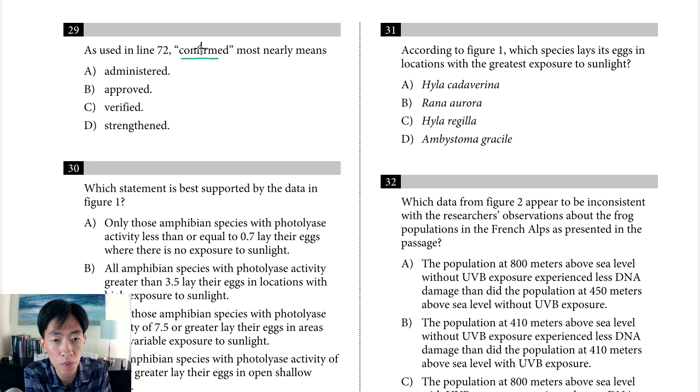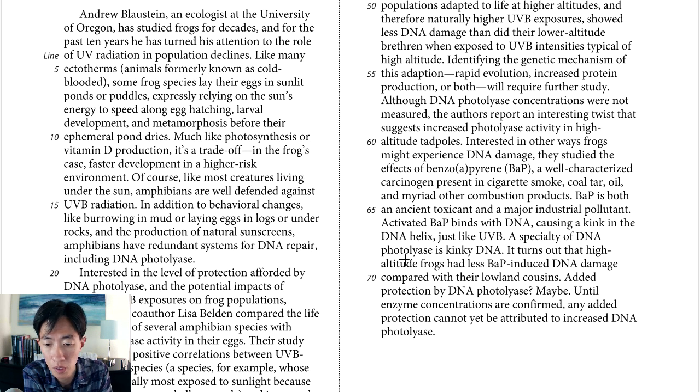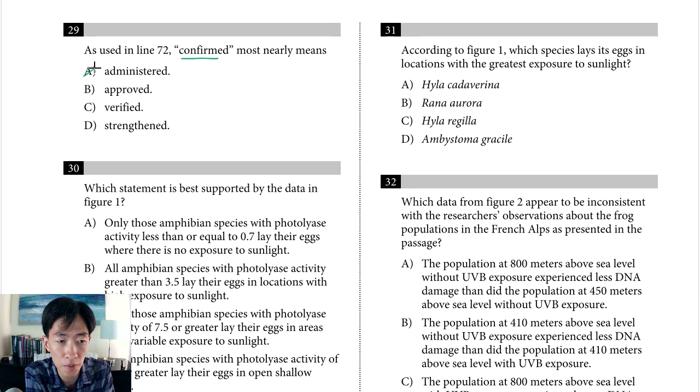Question 29 asks what 'confirmed' most nearly means in line 72: 'until enzyme concentrations are confirmed, any added protection cannot yet be attributed to increased DNA photolyase.' Since the enzyme concentrations were not measured in line 58, we're looking for a word like 'measured' or 'determined.' 'Verified' is a strong possibility. 'Strengthened' doesn't make sense for results we don't yet know. The answer is C — 'verified' — keeping in mind it implies they're expected to be there even though not yet known.